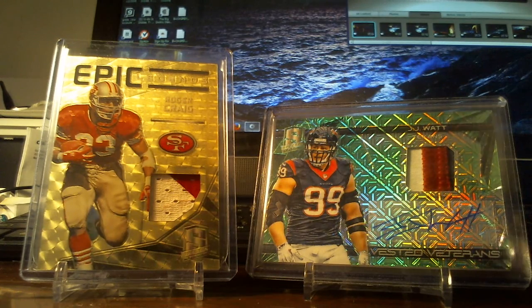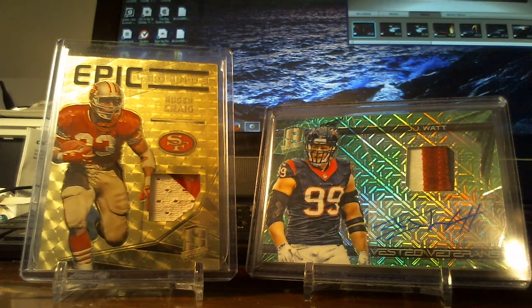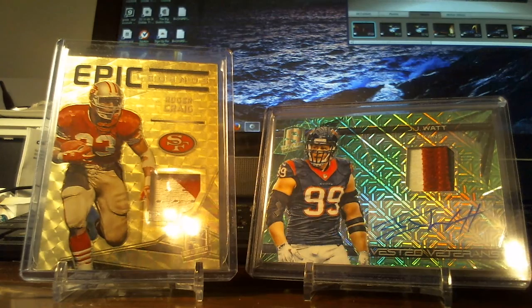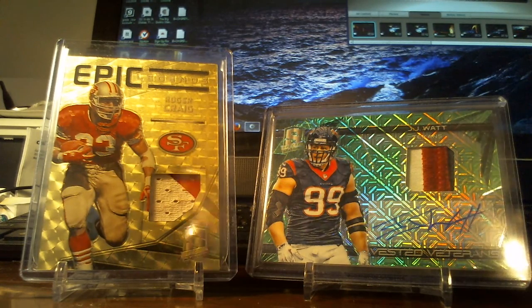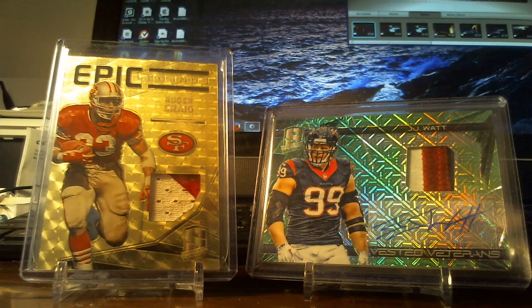I haven't seen any more sold or pulled, so I don't know if any more have been pulled yet or not. I do know where these two are — they're right here on my desk.